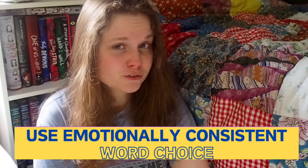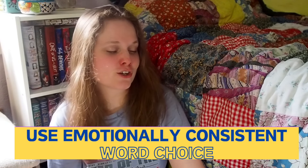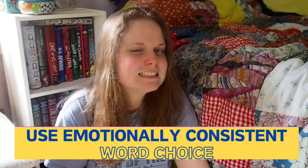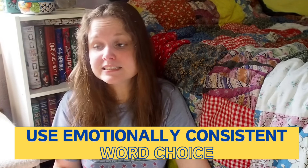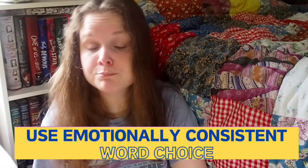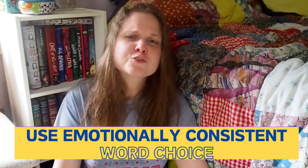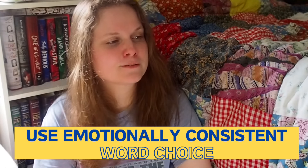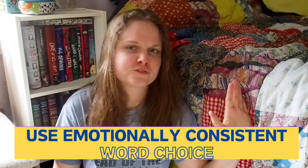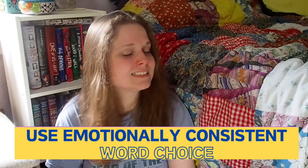I'm going to show you an example from a children's book because children's authors often make the absolute best emotionally consistent word choices, since they are limited by both the length of the book and the knowledge level of their reader. They know they want to write a clever, immersive story that children can really latch onto and lose themselves in. Whenever you want an example of emotionally consistent word choice, just pick up any of your old favorite books from childhood — like a middle grade chapter book — and you will find that emotionally consistent word choice.